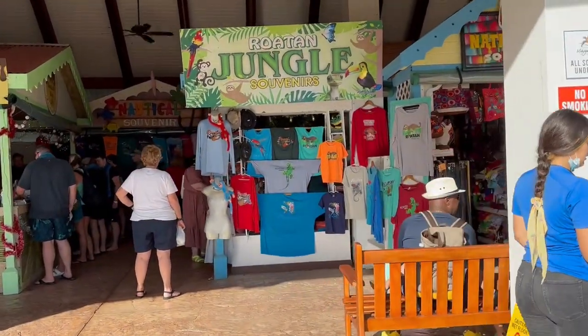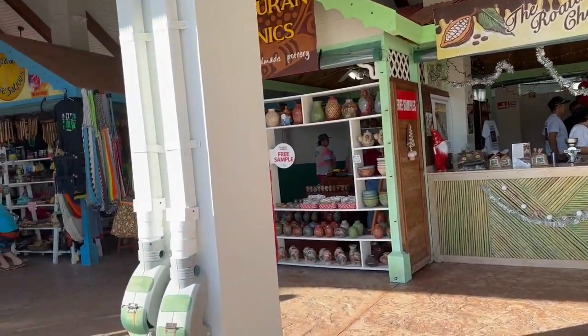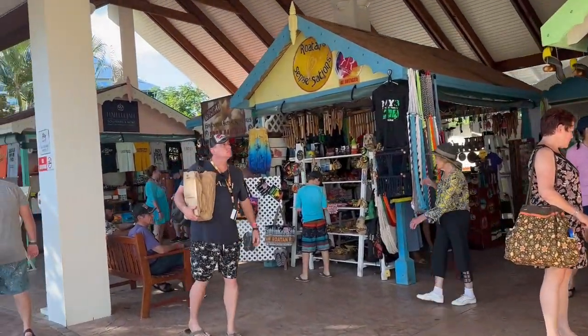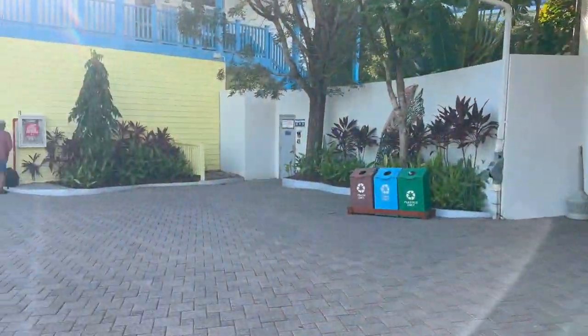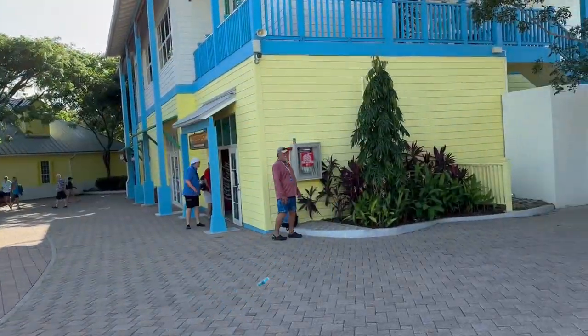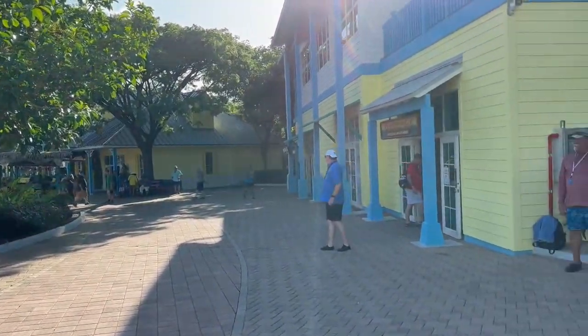There are all kinds of souvenirs — shirts, native vases, wind chimes, cups, all kinds of things like that. Again, it's simply called the craft market and it's one of my favorite places. I think you'd find anything you'd want right there.